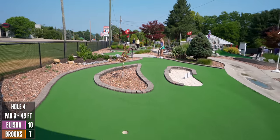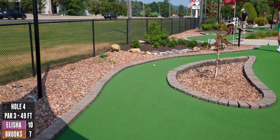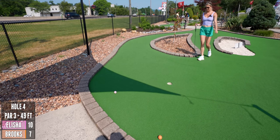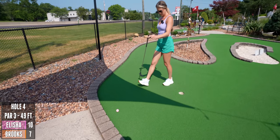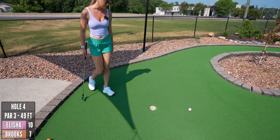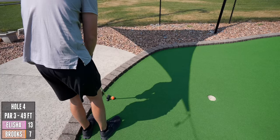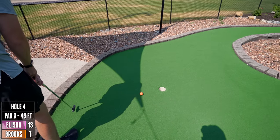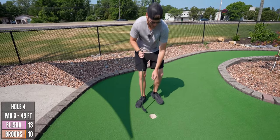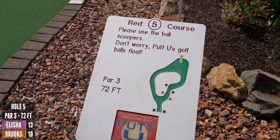I'm going to try to go that way. Oh okay, I don't trust that. Oh, that's so close! So close. Both got par, and now wow — 72 feet for this par three.